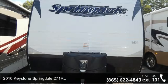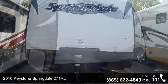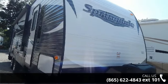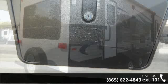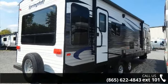Start planning your next trip in this 2016 Keystone Springdale 271 RL. Whether you are planning on vacationing, adventuring or just relaxing, this travel trailer does it all. This unit is perfect for those looking to maximize fuel efficiency but maintain all of the conveniences of a well-appointed, feature-packed RV.